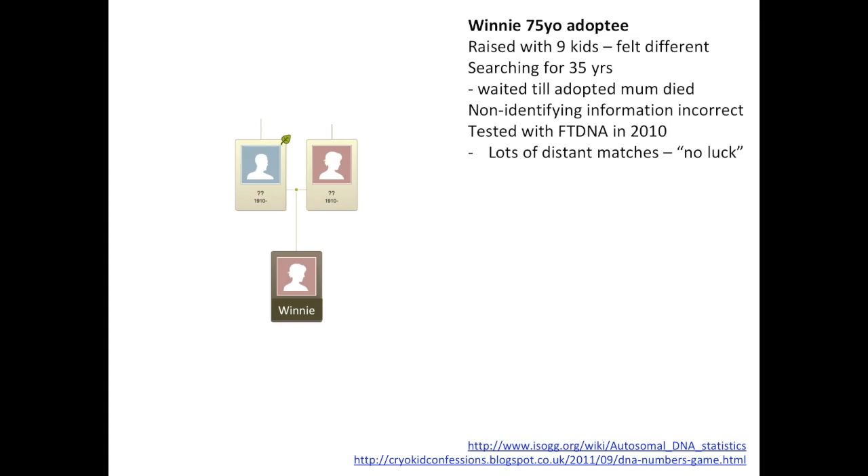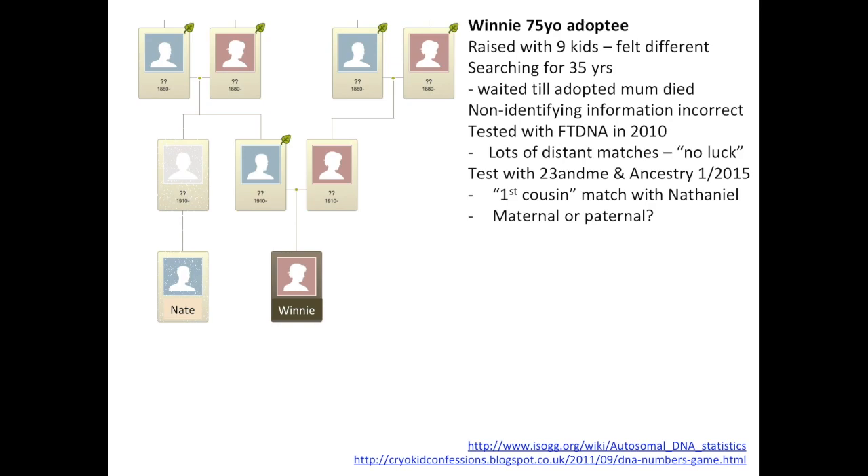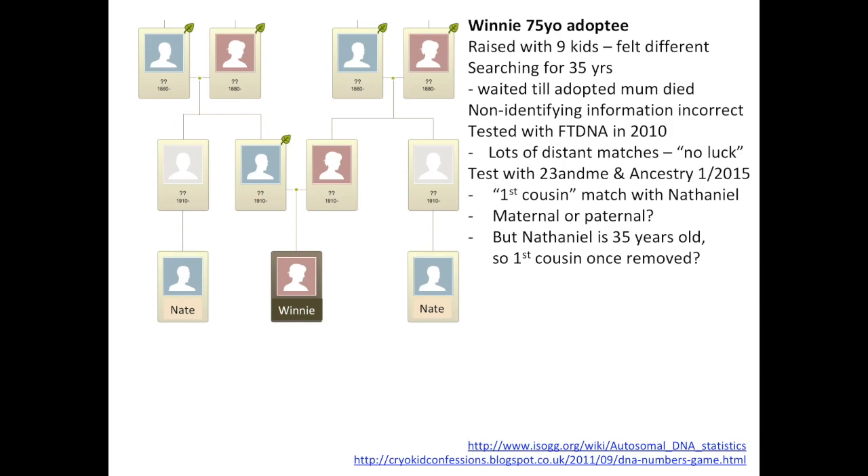I told her: you need to write a long letter, go to bed, and rewrite the whole thing in the morning. She said they were already connected on Facebook, had swapped photographs, and the family resemblance was amazing. She said she didn't think he was her first cousin because he was 35 and she was 75, so he was probably the son of her first cousin. I said that probably makes sense, but send me your DNA and let me have a look. She'd tested in January 2015 and her first cousin match was a chap called Nathaniel — Nate. We didn't know whether it was on the maternal or paternal side.